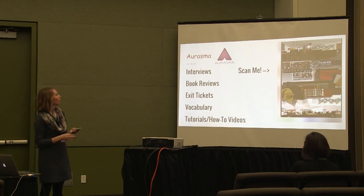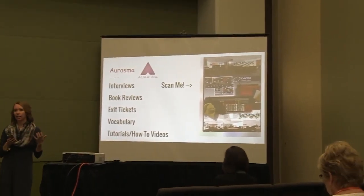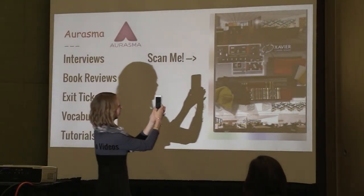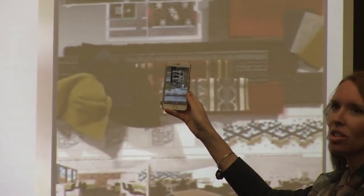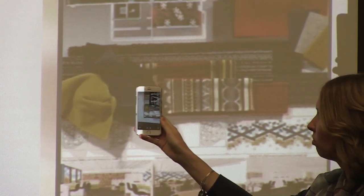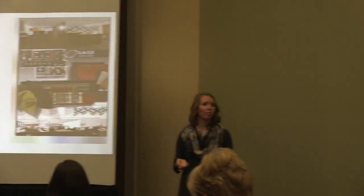Another example: we were redoing our school library last year. We wanted a picture of what it would look like, but we also wanted someone telling us about it. So we had the school librarian interviewed. If students would come scan the image, they could hear her talking about what the new library is going to look like. That was just a way we used Aurasma to make interviews come alive in our newspaper.